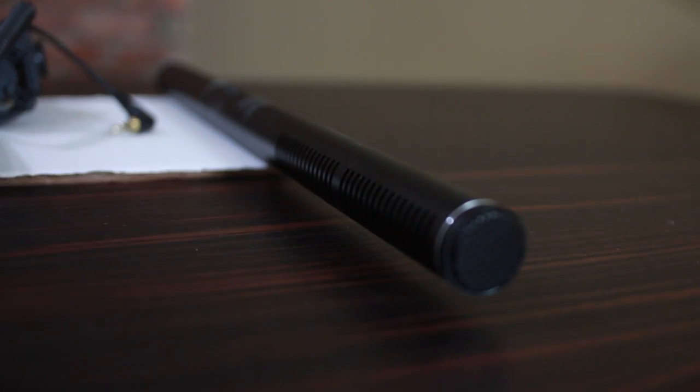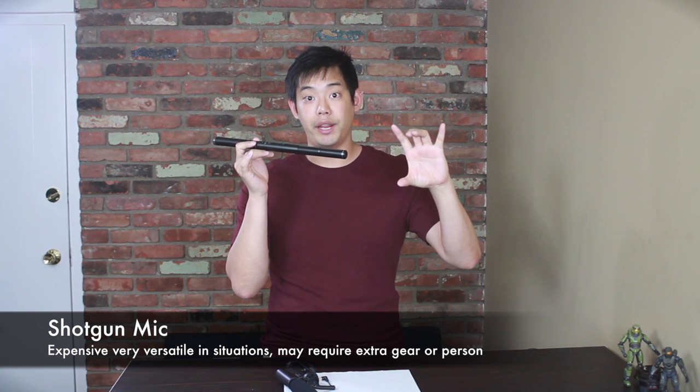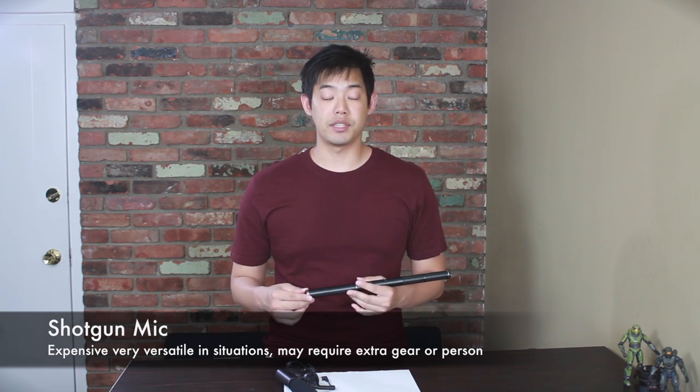This is also a shotgun microphone, but it has a much longer barrel and a very narrow capturing range. Generally on a film set, you're going to have someone that does sound — it might be a sound operator, boom operator, or sound technician. Their job is to get the mic as close to the actor as possible without actually entering into the frame. So generally when you see close-up shots of two people talking in a movie, there's probably a boom mic just outside the frame above them, pointing right at their mouths to capture nice clean audio.